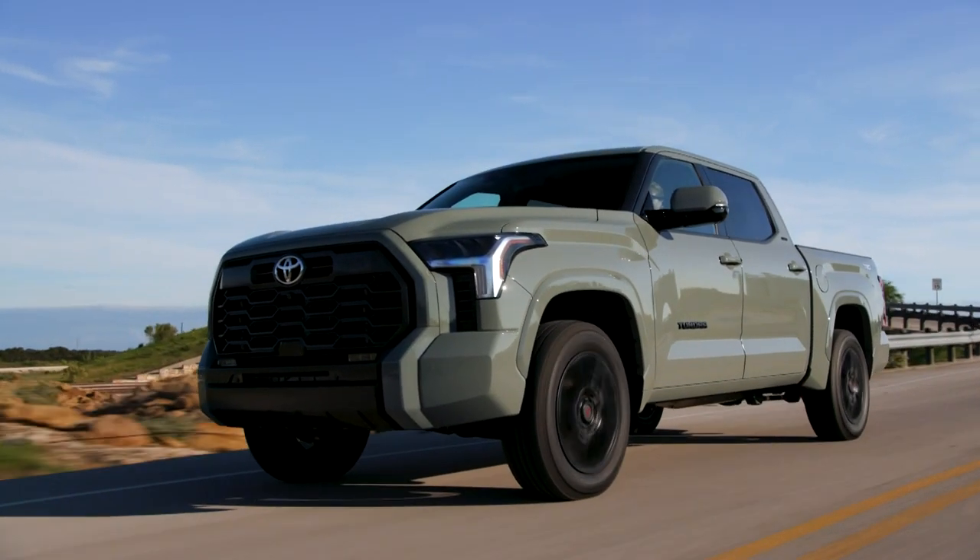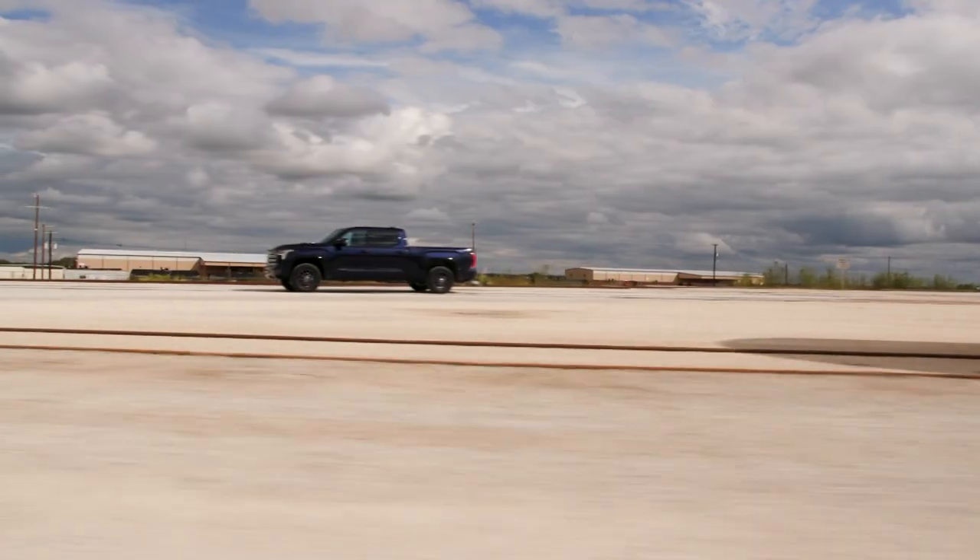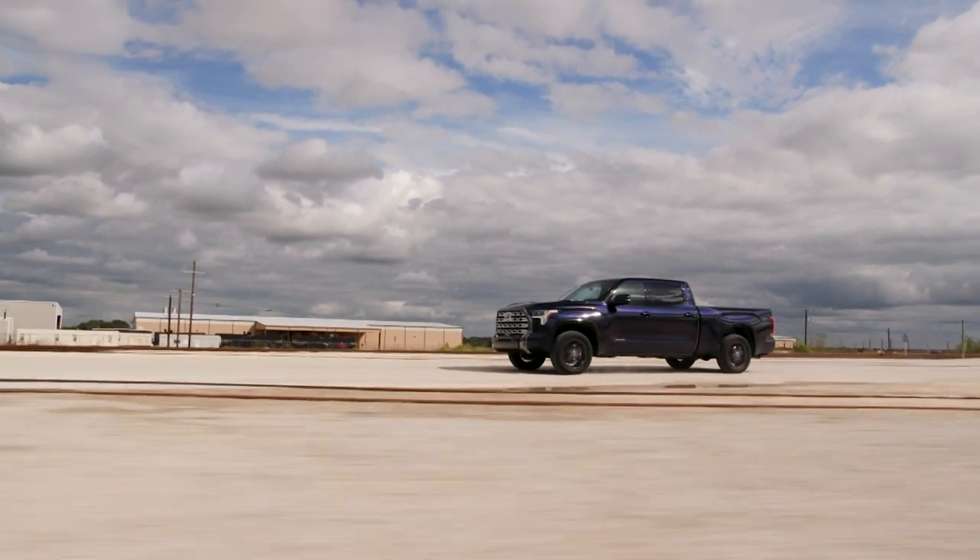It is, of course, huge, but for those who simply must drive around in the biggest car they can get their hands on, look no further than the Toyota Tundra.